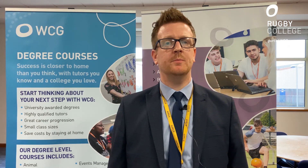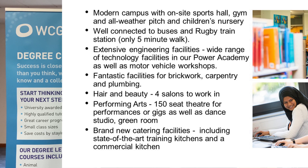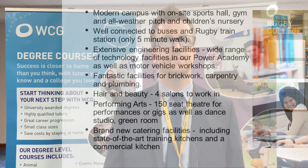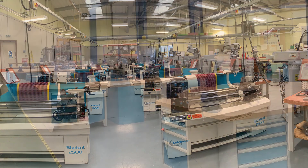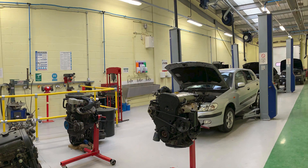Why choose Rugby College? Rugby College is a purpose-built college here in Rugby. On site we have a sports hall, a gym, an all-weather pitch for our sports students, and we also have a children's nursery — we are the only college within WCG with childcare facilities, so if you study with us and need those facilities they can be available for you. We're well connected: Rugby College is just a five-minute walk from the train station and is also on many bus routes. We have extensive engineering facilities, including our Power Academy and a purpose-built motor vehicle workshop.